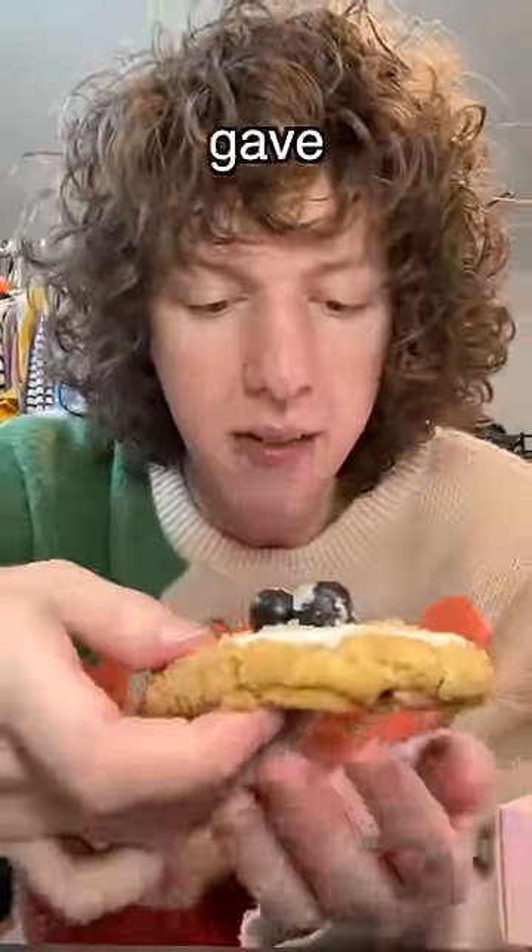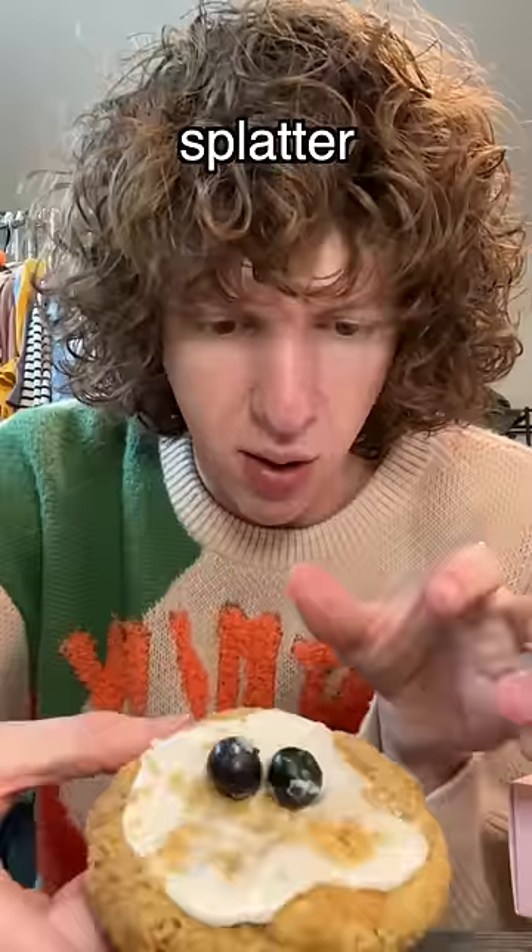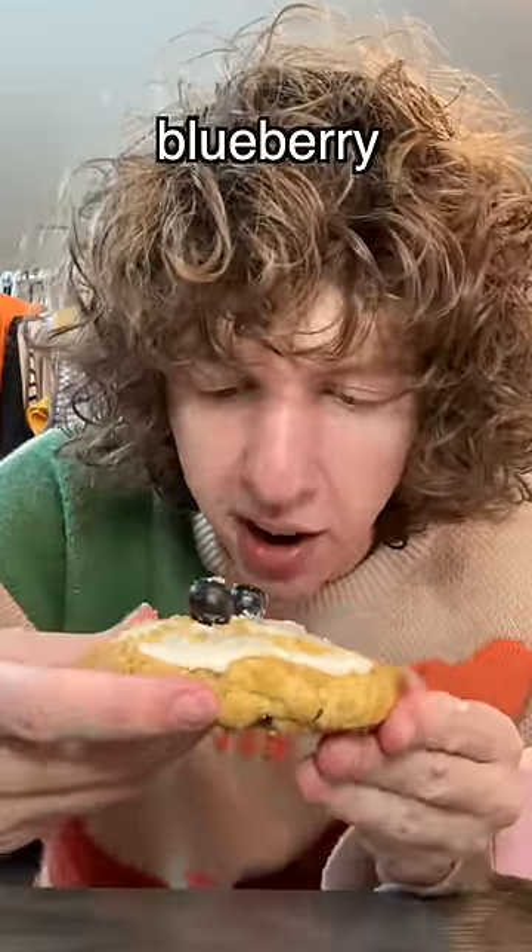It's got three blueberries on top and what looks like a splatter of white frosting. Let's take a little bite — I'm gonna try and get a blueberry in there.